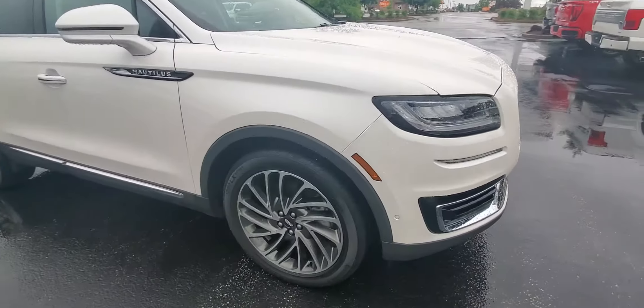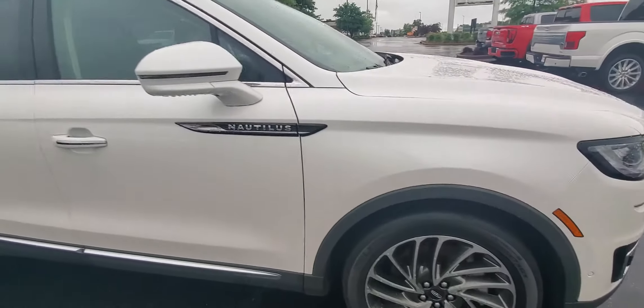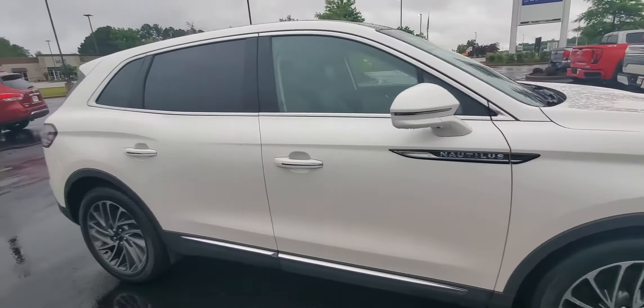Good morning, Stephen Diamond here, Perkins Motorplex, Jackson, Tennessee. Checking out this beautiful 2019 Lincoln Nautilus Reserve we have.